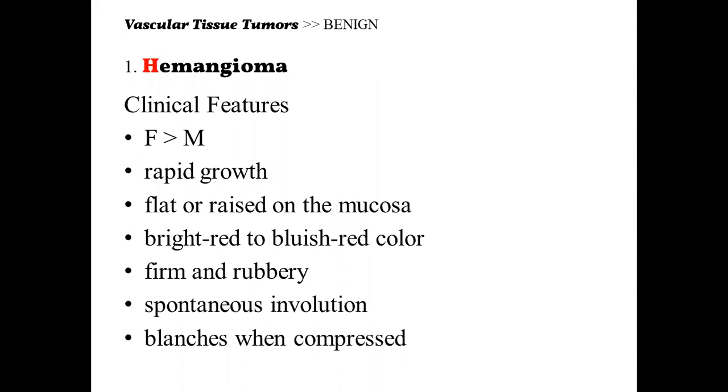First up is hemangioma. Hemangioma has a female predilection. It has a rapid growth. It can present itself as a flat or raised lesion on the mucosa. It has a bright red to bluish red color, firm to rubbery, and shows spontaneous involution. It also blanches when compressed.